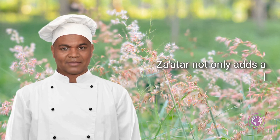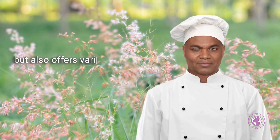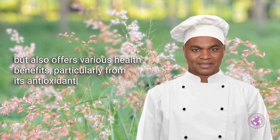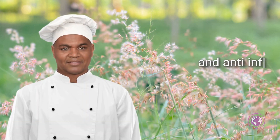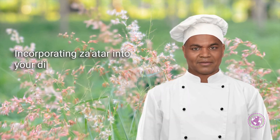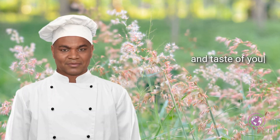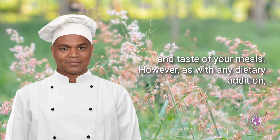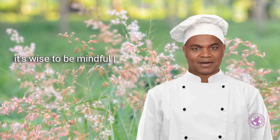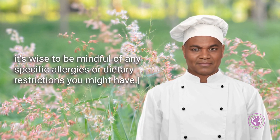Za'atar not only adds a distinctive flavor to dishes, but also offers various health benefits, particularly from its antioxidant and anti-inflammatory properties. Incorporating Za'atar into your diet can be a delicious way to enhance both the nutritional value and taste of your meals. However, as with any dietary addition, it's wise to be mindful of any specific allergies or dietary restrictions you might have.